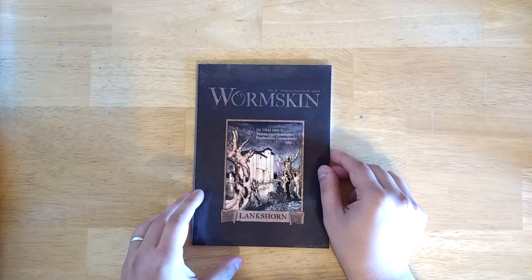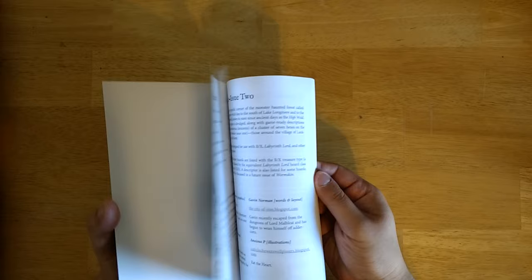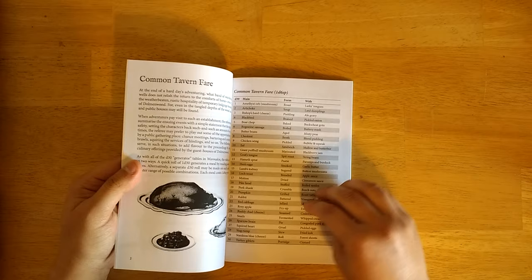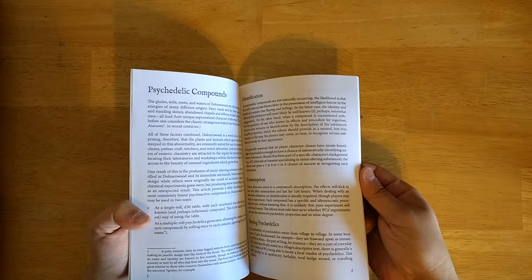The issues get increasingly longer as they go on. Issue 2 details Lankshorn and shows you where it is on the map. Again, great cover art and great design work by Greg Gorgomilk. One of my favorite tables — great to steal for any game, especially in a medieval-ish setting — lets you generate the type of tavern fare available. For example: stuffed eel with string beans, or battered rabbit with cinnamon sauce. Lots of funny results. There's also a psychedelic compounds table, similar to the mushroom and fungi table from the previous issue.